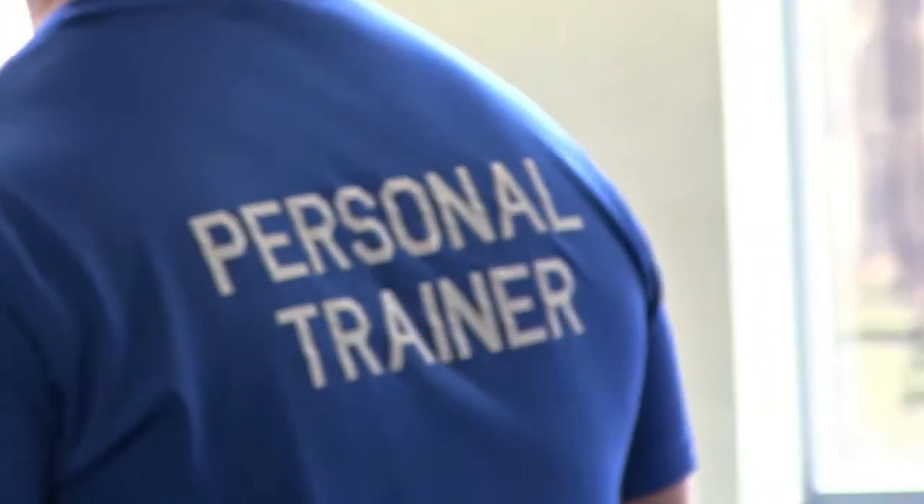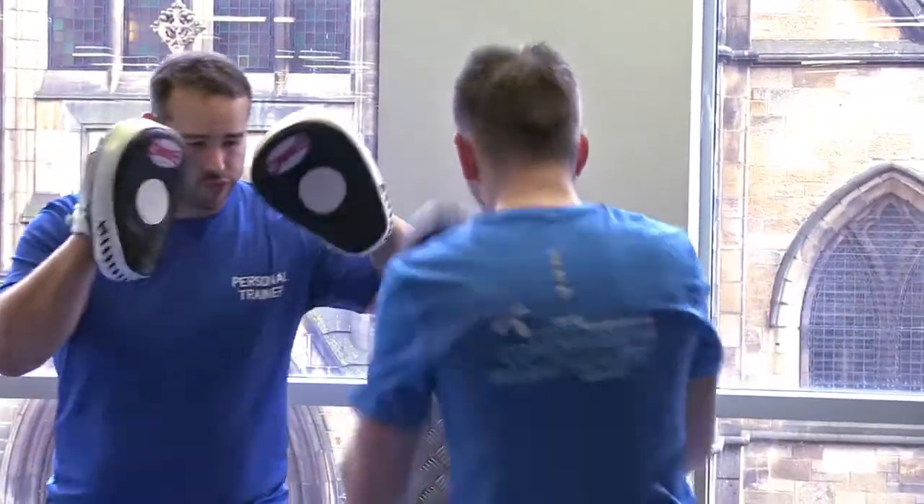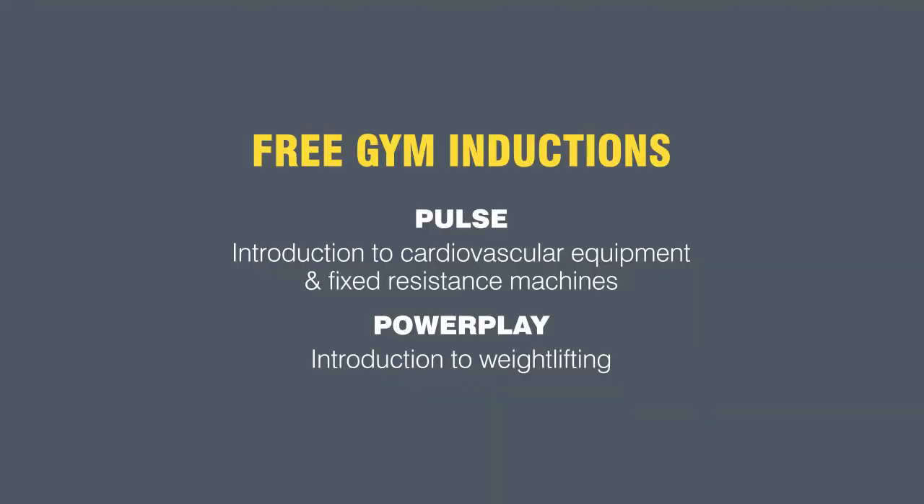You can also book a session with one of our personal trainers to help you get the most out of your workout or to meet your fitness goals. If you are completely new to the gym, we also recommend you book into one of our free gym inductions at reception. Book a Pulse induction to find out about our cardio equipment or a Powerplay induction for an introduction to weightlifting.